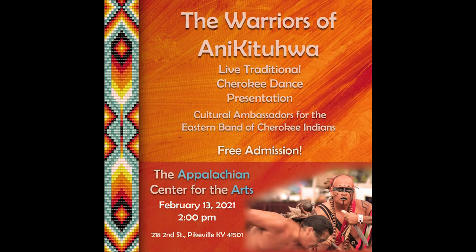We've really dived into this since getting this exhibit. The Warriors of Anagatua — coming out of Cherokee, North Carolina — are going to come on the 13th of February at 2 o'clock and actually perform in the theater. It's free to all. They're going to be doing some of the Native dances from the Cherokee and talking about how Kentucky was vitally important to their arrival — they would come, hunt, get the game, and bring it back home. I just never would have thought we'd have so much Native American history right here in eastern Kentucky.